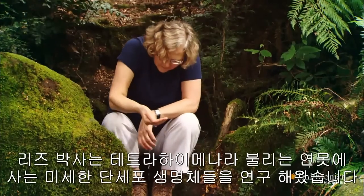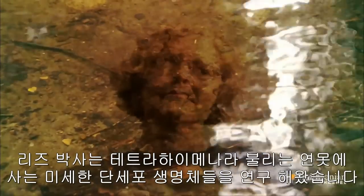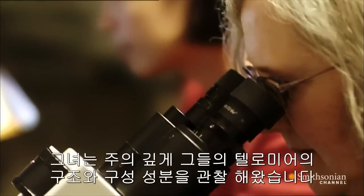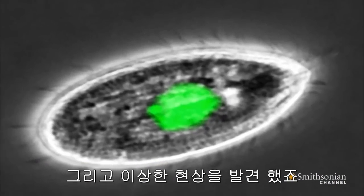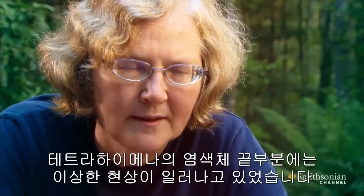Liz studied tiny single-celled creatures found in ponds called tetrahymena. They have enormous numbers of small chromosomes. She carefully determined the structure and makeup of their telomeres. Then she noticed something odd — something puzzling was happening at the ends of the DNA, the very short chromosomes in tetrahymena.